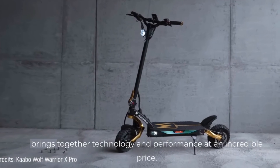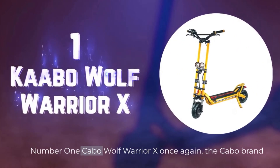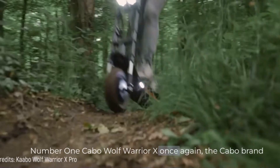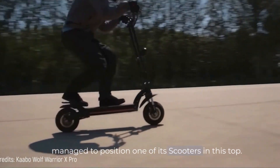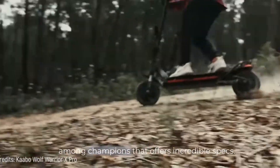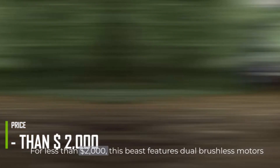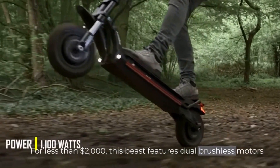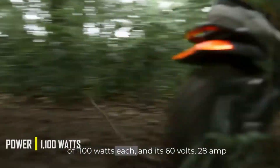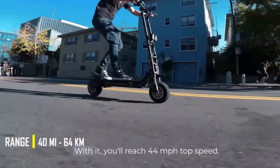Time to meet the scooter that brings together technology and performance at an incredible price. Number 1. Cabo Wolf Warrior X. Once again, the Cabo brand managed to position one of its scooters at the top. The Wolf Warrior X is the champion among champions, offering incredible specs for less than $2,000. This beast features dual brushless motors of 1,100 watts each, and its 60-volt, 28-amp-hour battery provides a range of 40 miles.